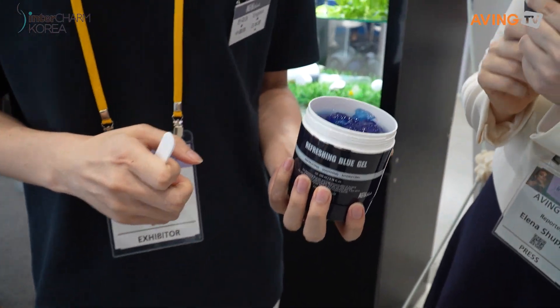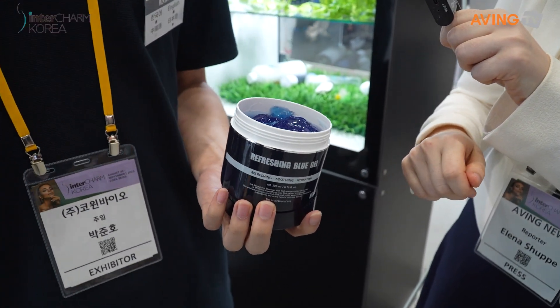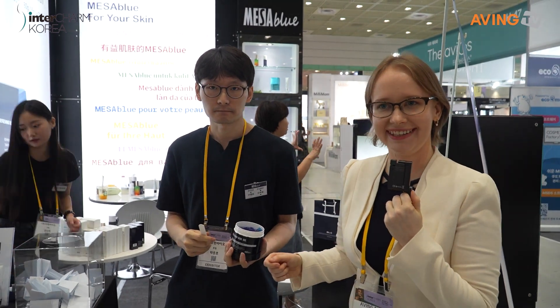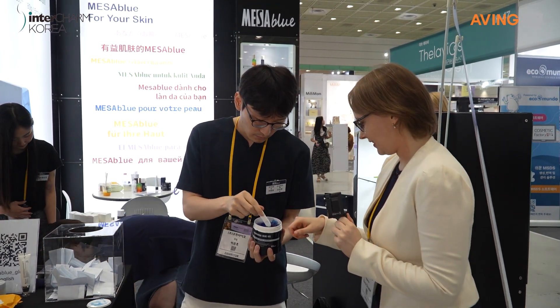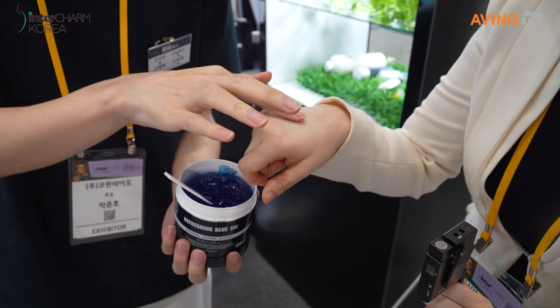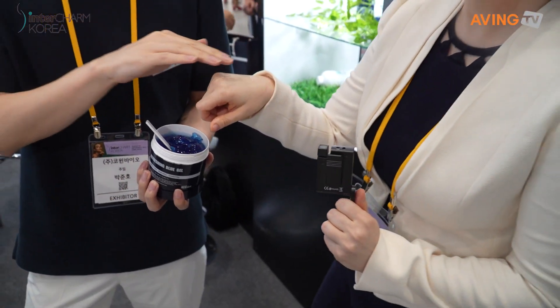It's blue color, like a jelly. So this one is for soothing your skin, after waxing especially. Can I try it? Just a little bit. So if you apply it like this, you can feel the feeling of cooling, and you can feel it immediately. Yeah, I can feel it's very cool. Very soothing. And also quite rich. Amazing.